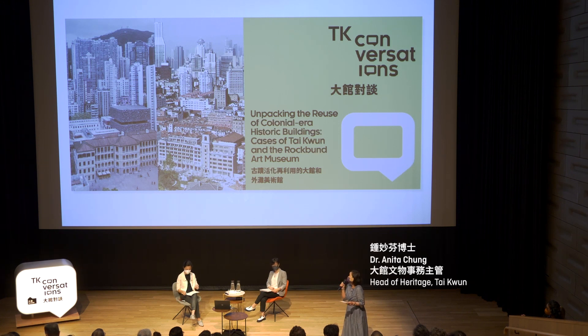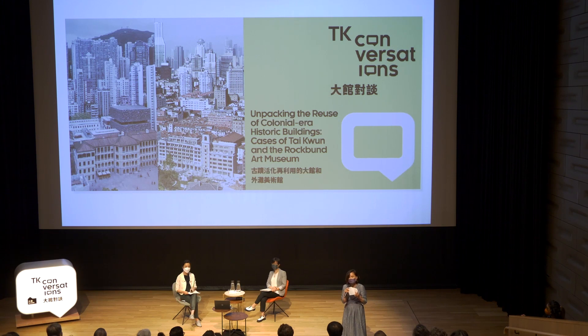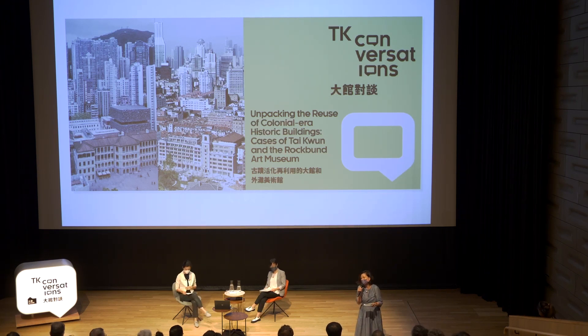Today's program is about the theme of adaptive reuse of historic buildings, using the case studies of the Rockbund Museum in Shanghai for comparative studies. This talk is a special collaborative event supported by the Built Heritage Collaborative Research of Hong Kong Urban Labs at Hong Kong Youth Faculties of Architecture, and also supported by the Hong Kong chapter of Docomomo. We are honored to have the co-founder and president of Docomomo Hong Kong, Dr. Cecilia Chu, as the moderator of tonight's dialogue conversation.